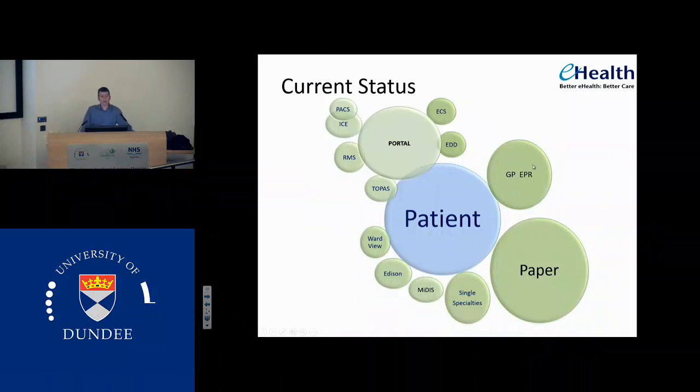We have very good general practice electronic patient records, and the GPs are years ahead of secondary care in terms of how they run their business and how they get quality clinical data rather than organisational quality data out of their records. We have the portal, and around the portal there's a document store coming into that. We have information from Topaz feeding into that, RMS feeding into that, some of the ICE and PACS information. The emergency care summary now feeds into that, so if you have an ECS account, you can see all their drug prescribing from primary care and any anticipated care plans.